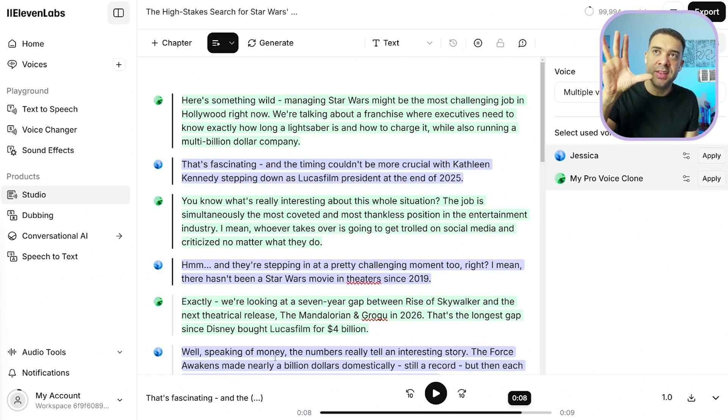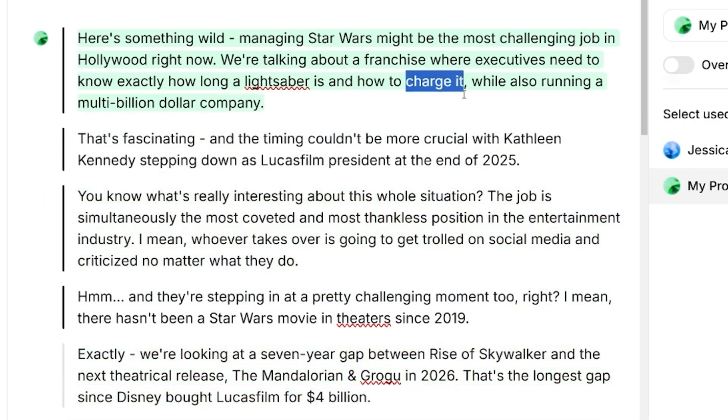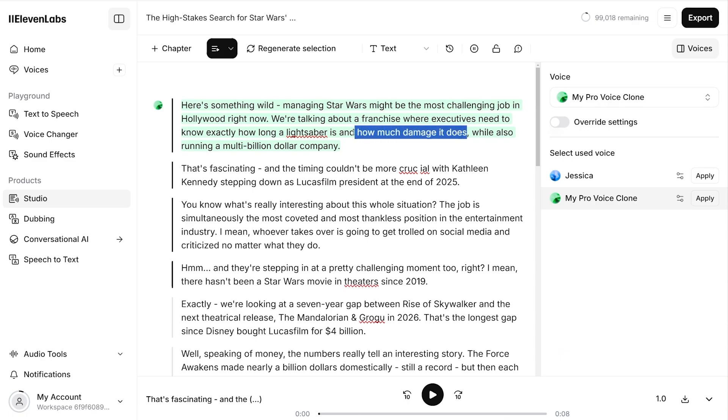Unlike NotebookLM, we can actually change the podcast generated for us in Gen FM. Let's say I want to change this part about lightsabers — I just type in the change here. Now that we've made this change, we can just press play up here to hear it: 'executives need to know exactly how long a lightsaber is and how much damage it does while also running a multi-billion dollar company.' It's as easy as that. Then to export your AI-generated podcast episode once it's perfect, you just hit the Export button and it will be downloaded to your computer.